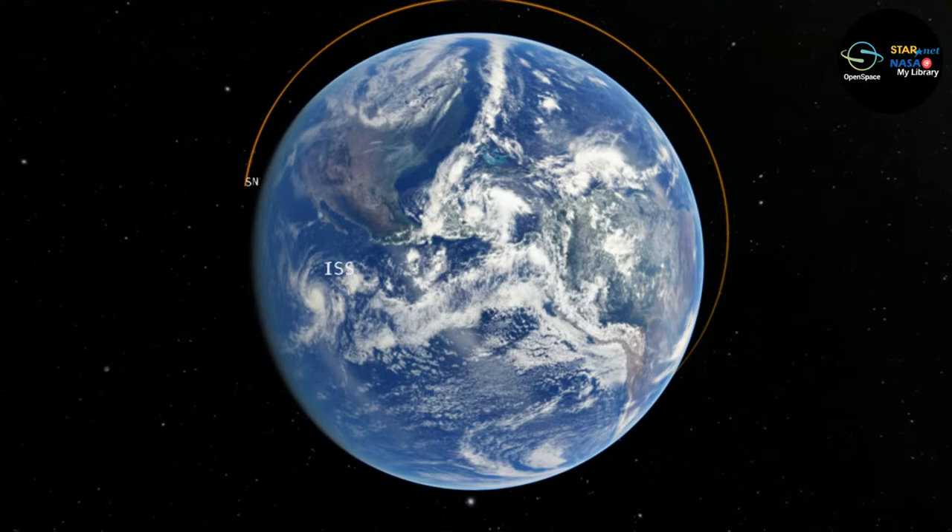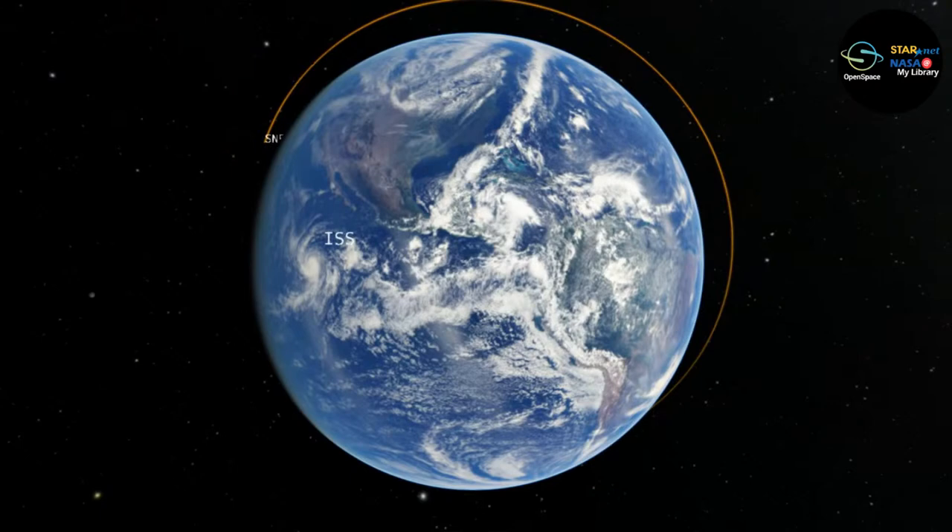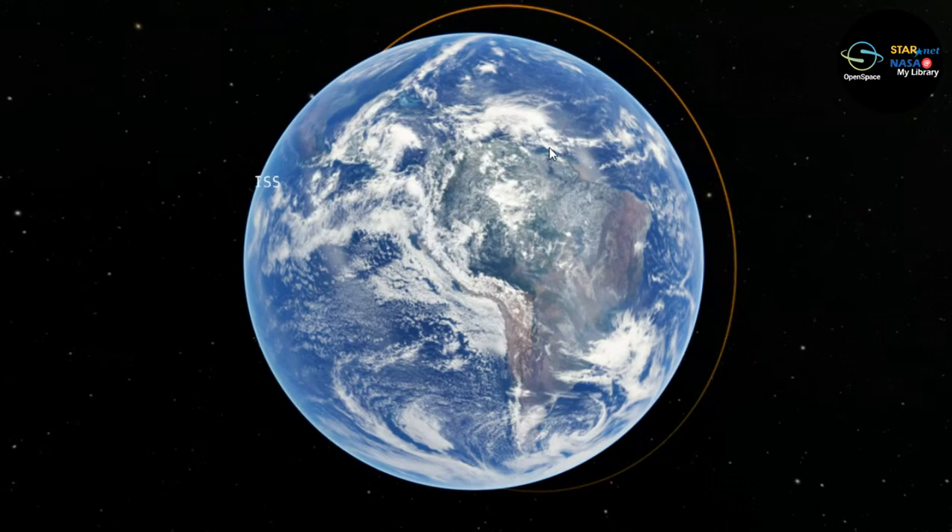What we're looking at here is North and South America. I can point out the United States, Mexico, Baja California — Florida is underneath some clouds, this is October 1st. Rotating around, we can now see the continent of South America. Here are the Andes Mountains, and the Amazon basin. We'll talk a little about that in a second.